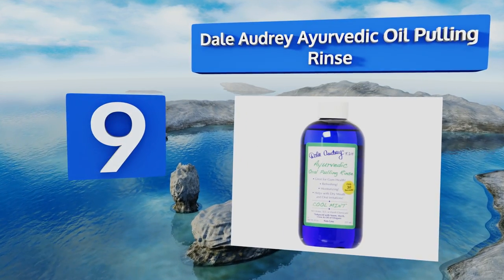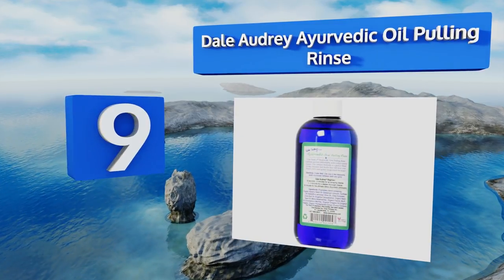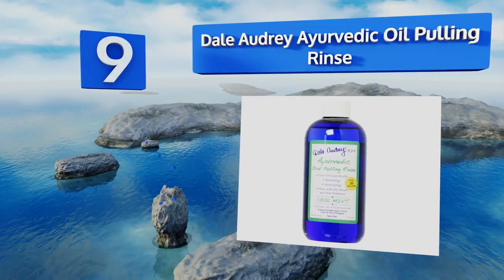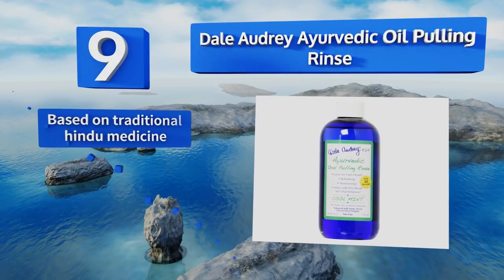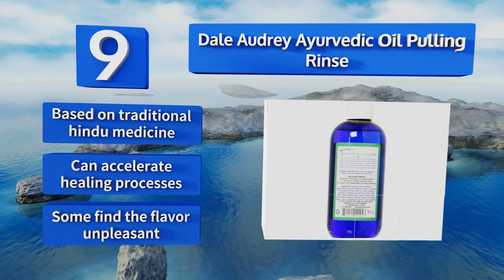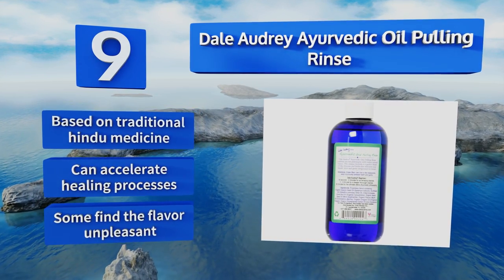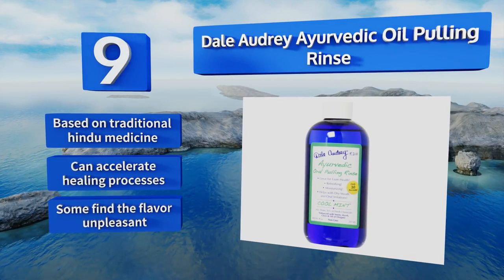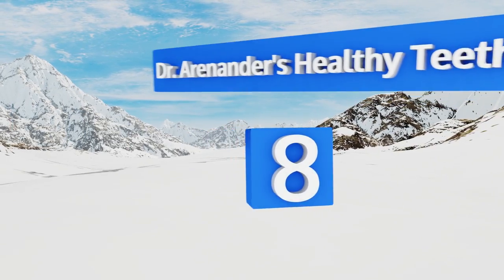At number nine, it may not be a part of your regular cleaning routine, but using something oil-based like Dale Audrey Ayurvedic Oil Pulling Rinse can have myriad benefits. Whether you want to eliminate bad breath, moisturize your gums, or assuage oral irritations, it's worth a try. It's based on traditional Hindu medicine and can accelerate healing processes, but some find the flavor unpleasant.